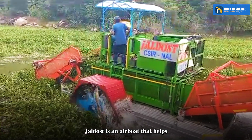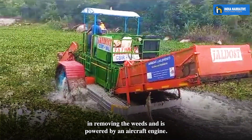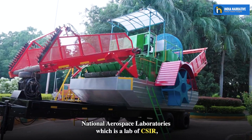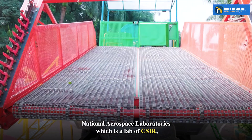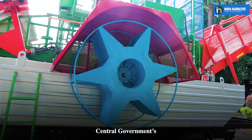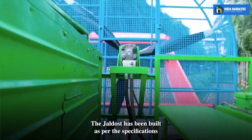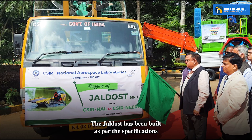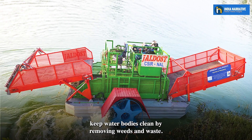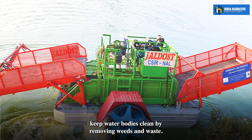Jaldost is a boat that helps in removing weeds and is powered by an aircraft engine. National Aerospace Laboratories, a lab of CSIR, announced the launch of Jaldost as part of the central government's one-week, one-lab initiative. Jaldost has been built as per the specifications of BBMP — Bruhat Bengaluru Mahanagara Palike — requirements to keep water bodies clean by removing weeds and waste.